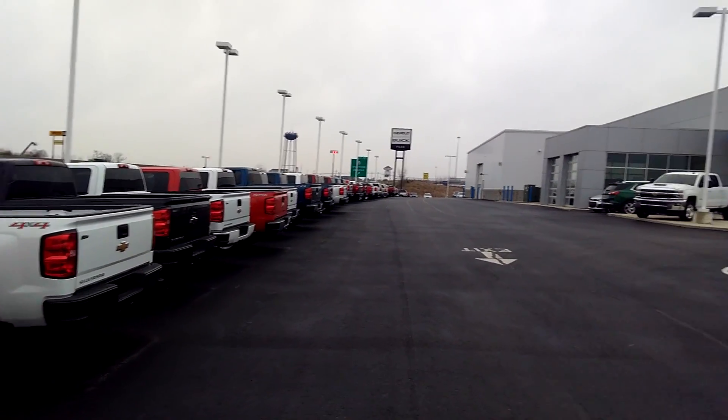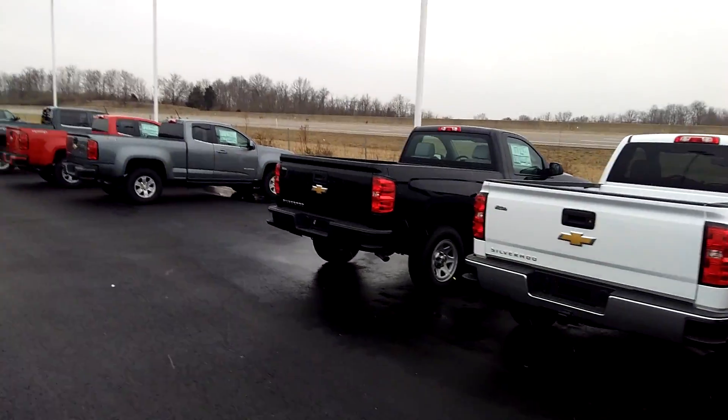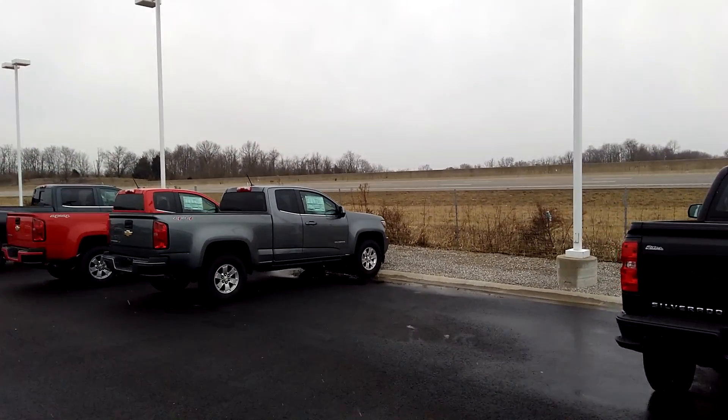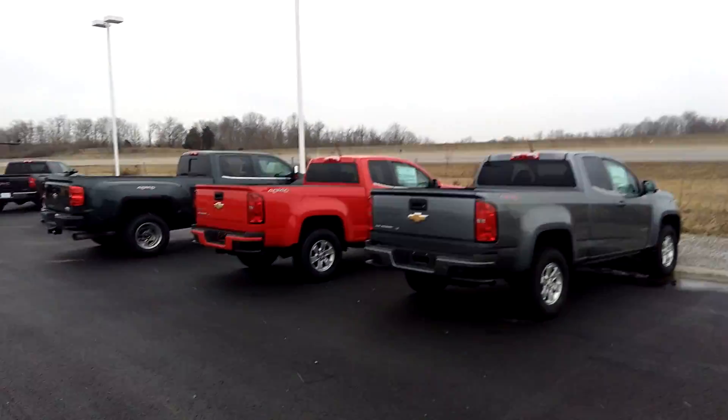Give us a call at 859-824-3337. Or you can text me — my name is Don, the phone number is 859-903-3894. Come on down here, I want to show you a special I got going on right now.